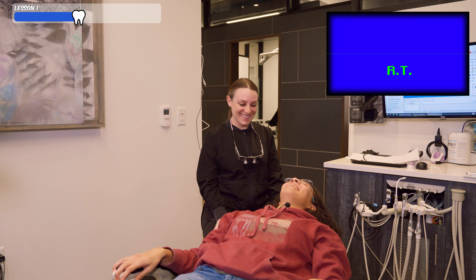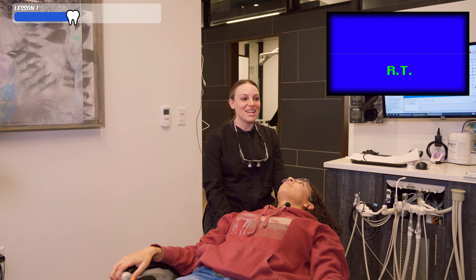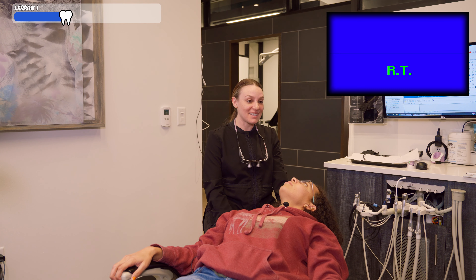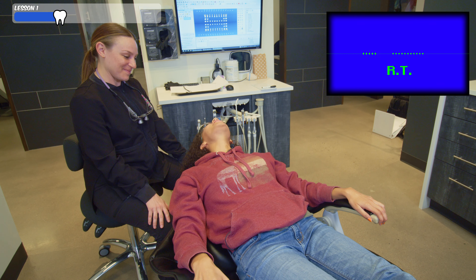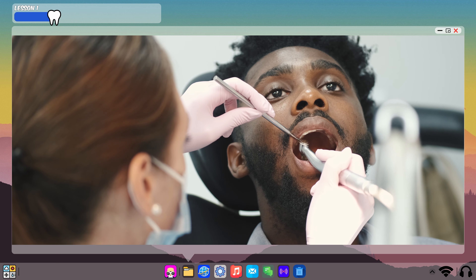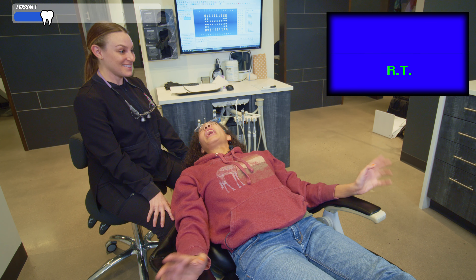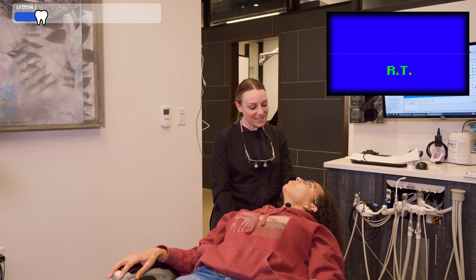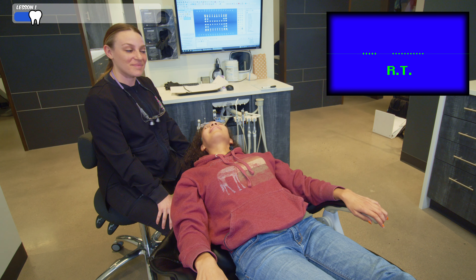Now that you're comfortable, let's talk about what happens next with the chair. During your cleaning, I'll be adjusting the chair quite a bit. Why would you need to move me? To get better access to all the areas of your mouth. This movement allows Michelle to thoroughly clean your teeth and gums without causing any discomfort or strain. I see — that's really smart. Now that you're more familiar with the dental chair and its noises, are you feeling a little less nervous? Definitely.